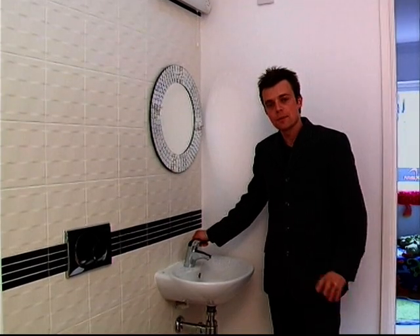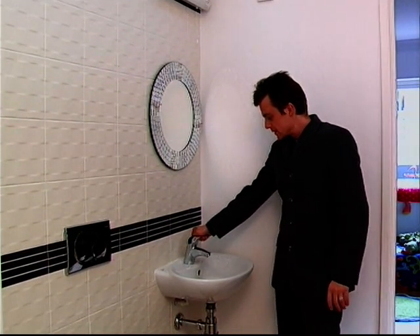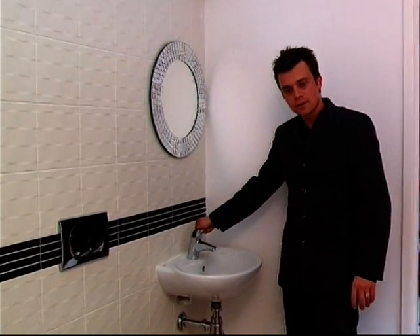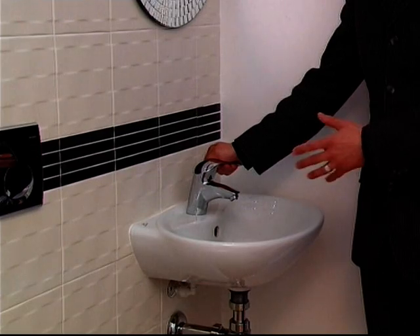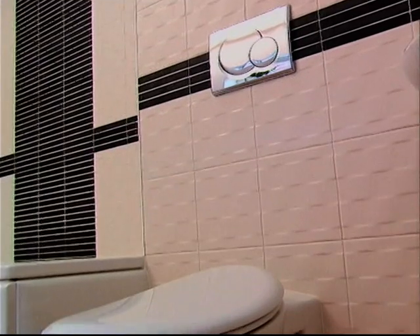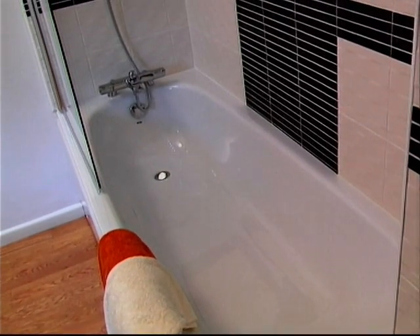The Ecotech house has the most water-efficient fittings on the Innovation Park. We've got taps such as this which are aerated — working at around 2 litres per minute, whereas a typical tap would be 12 litres per minute. We've got the now quite common low-flush dual-flush toilets. And then the bath — this is really quite different. A typical bath might be 250 litres when full; this one is only 112.